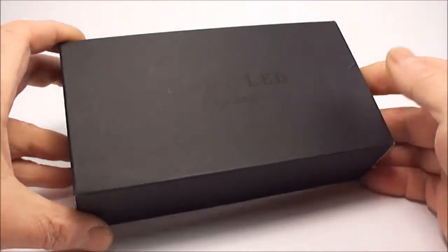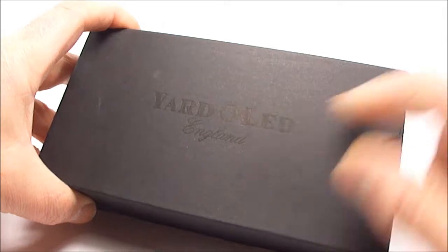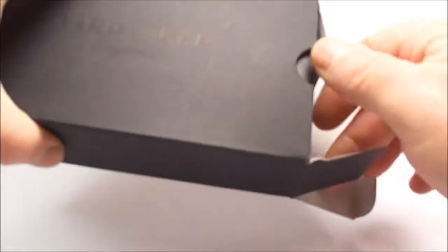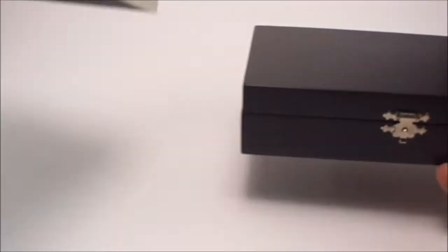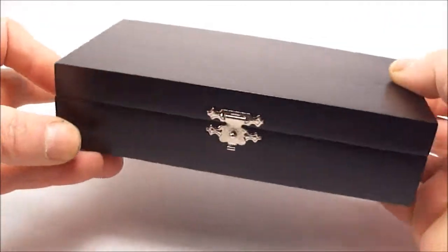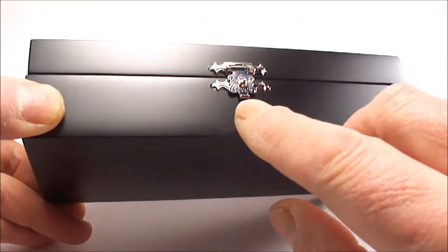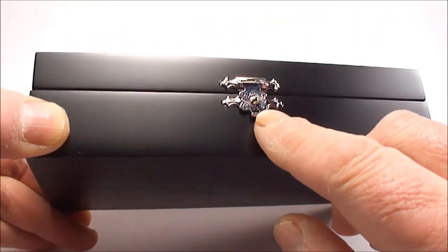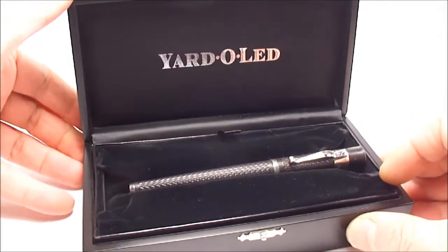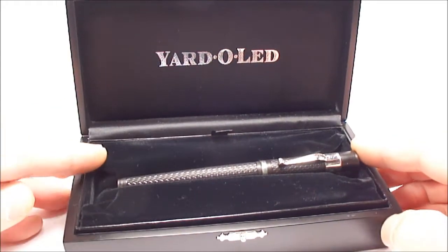Hi everybody, it's Steph here again. Today I'd like to show you this lovely pen from the Yarda Lead Fountain Pen Company. As you can see, it comes in this black cardboard outer case, and if we just pop that to one side, inside what you'll find is this lovely black wooden case. It comes with this gorgeous engraved silver latch to the front, and if we open that up — there we have it, ladies and gentlemen — a lovely fountain pen from the Yarda Lead Company.